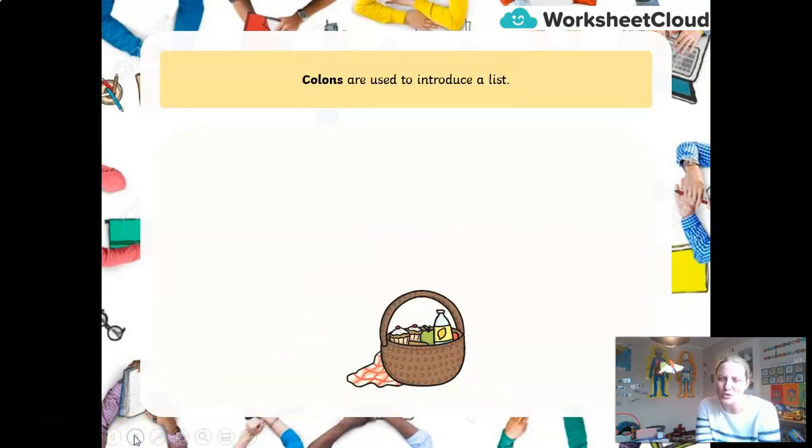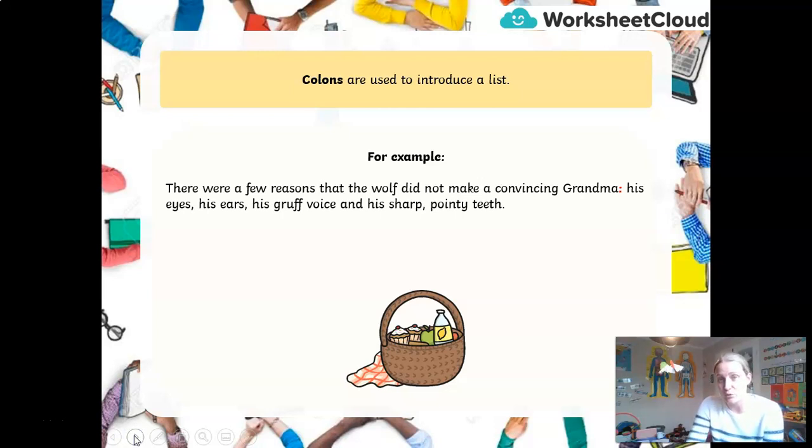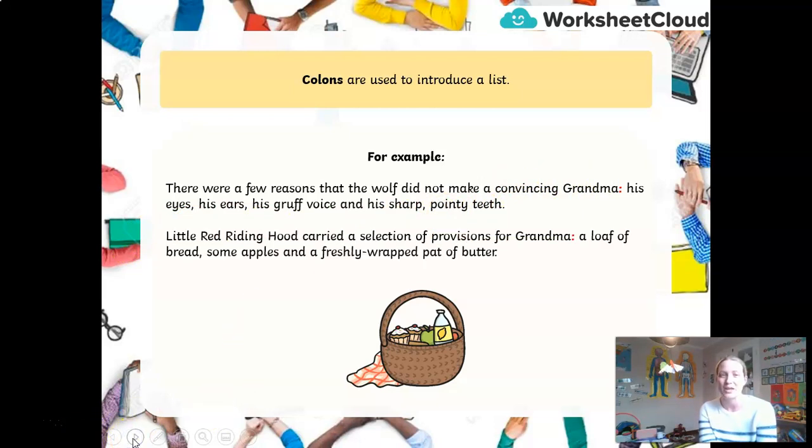The other most common use for a colon is when we introduce a list. 'There were a few reasons that the wolf did not make a convincing grandma: his eyes, his ears, his gruff voice and his sharp pointy teeth.' Here the colon comes after 'grandma' because I'm going to list the items. Similarly: 'Little Red Riding Hood carried a selection of provisions for her grandma: a loaf of bread, some apples and a freshly wrapped pat of butter.' Just before I list what items she has, I use a colon.